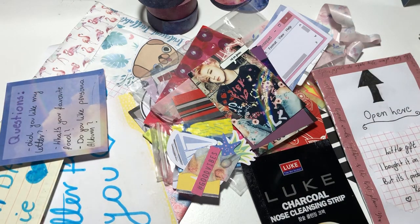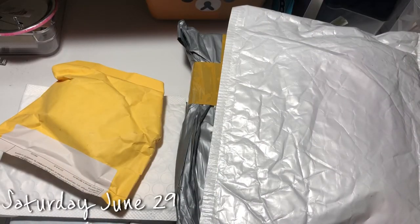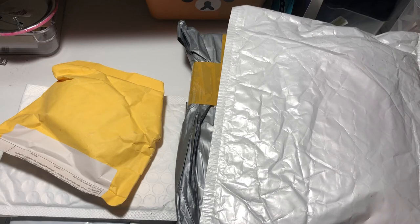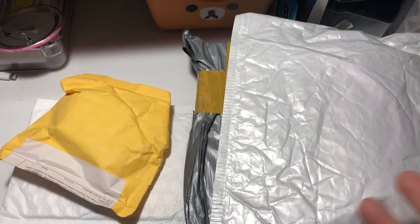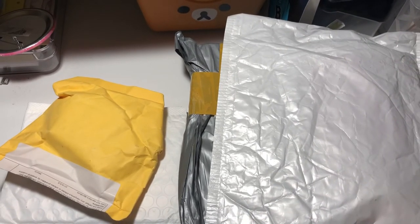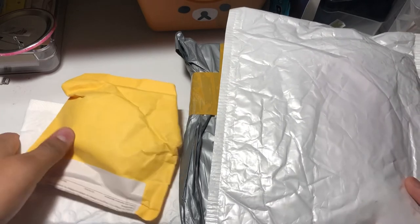Alright guys, now to the next video. Today is Saturday and I got lots of stuff — let's get to it. Today is going to be the last day for mail to come in since the post office is closed Saturday. Let's go from smallest to biggest.